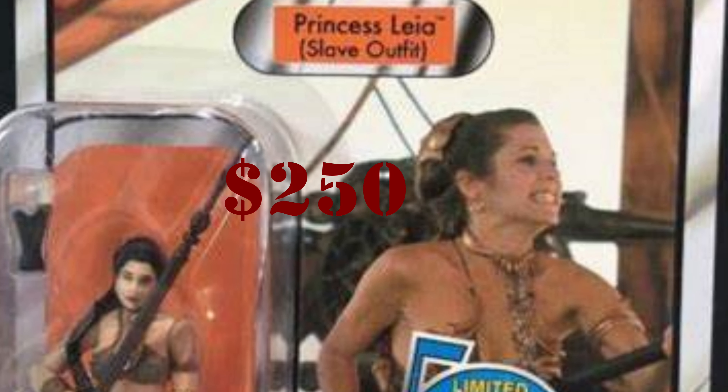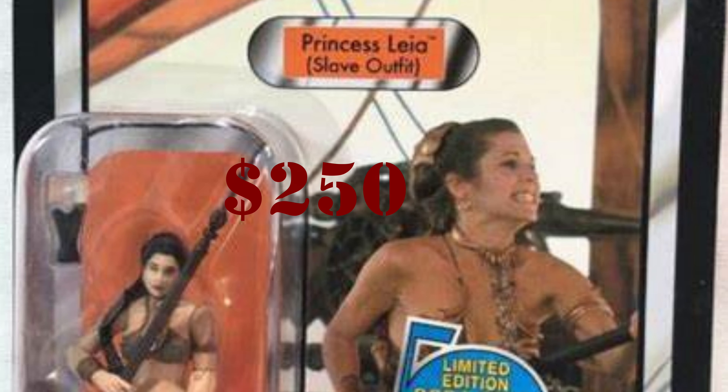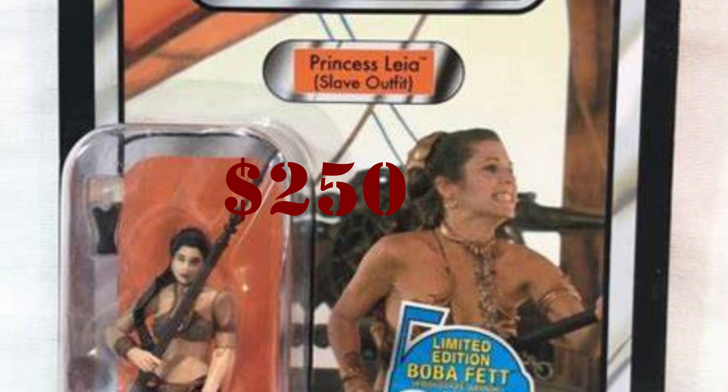And the number one most expensive figure in the vintage collection is VC-64 Princess Leia in the slave outfit, going for $250. At one point this figure was hovering just under $100, but it keeps going up. There are many versions: Return of the Jedi, Revenge of the Jedi, punched and unpunched in both titles, and some come with offers. The average across all variations is $250, with the Return of the Jedi punched version likely being the most expensive.